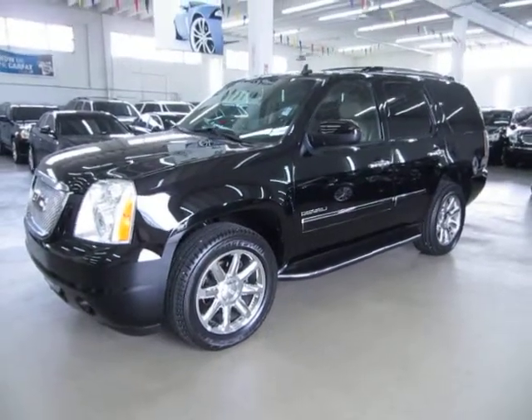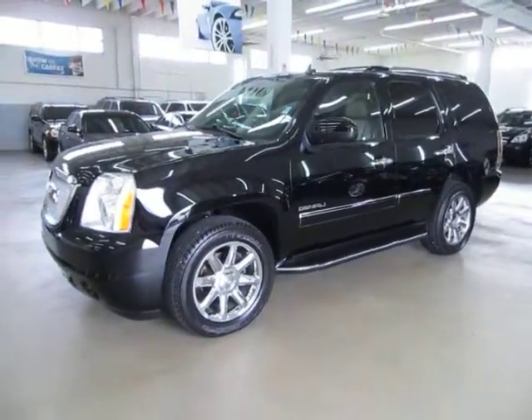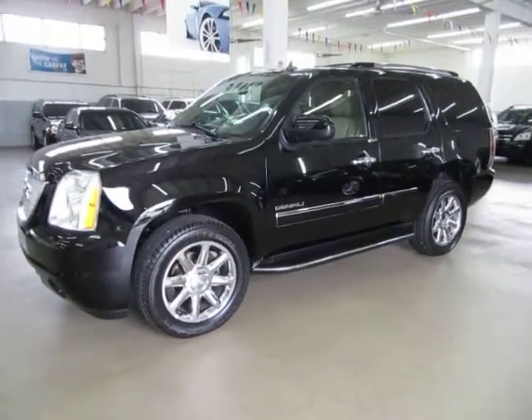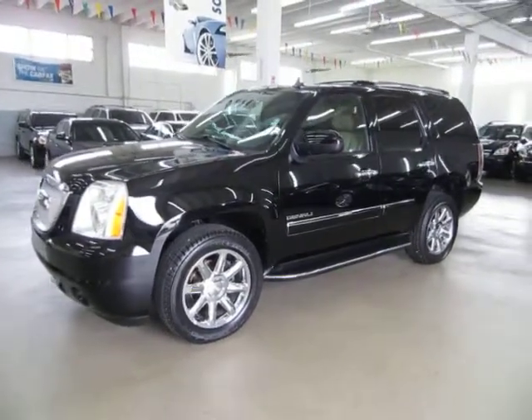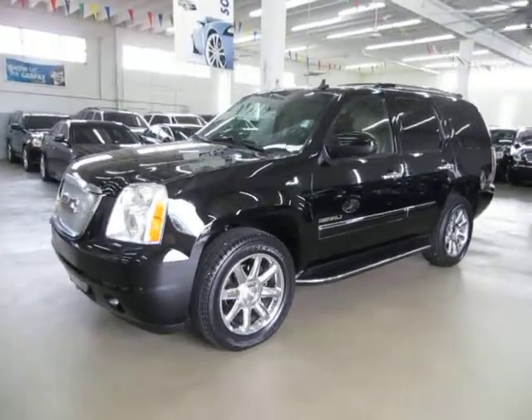Up for sale now at VehicleMax is a beautiful 2010 GMC Yukon Denali, all wheel drive. Short wheel base just means that it's not the XL, it's not the long one.